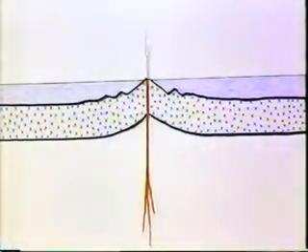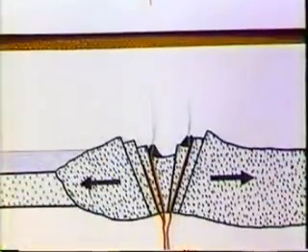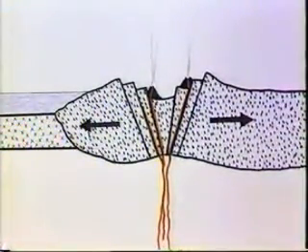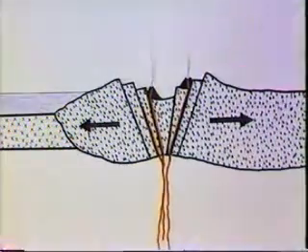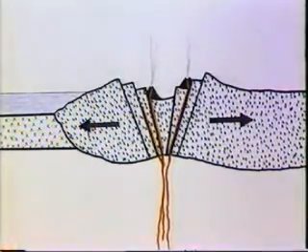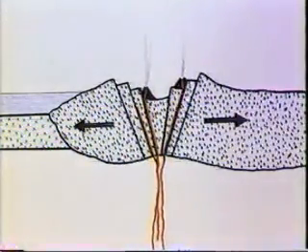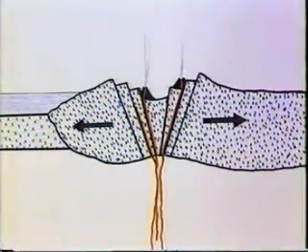In the first case, where lithospheric plates are splitting in the center of an ocean — this is a mid-ocean ridge — the lava is basalt lava, derived from the asthenosphere which lies beneath the lithospheric plates. In the second case, which is also a case of the splitting of a lithospheric plate, the lava is again basalt and again derived from the asthenosphere. This is the kind of volcanic activity associated with the splitting apart of continental lithosphere, and is the first stage in the growth of an ocean between two fragments of continent.